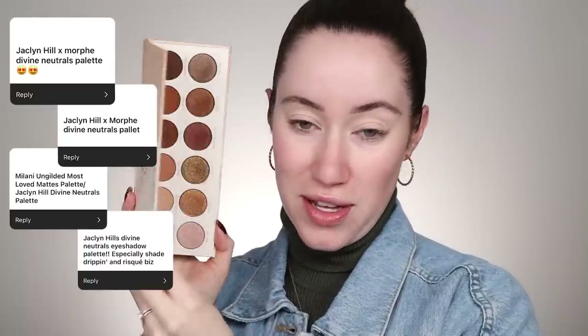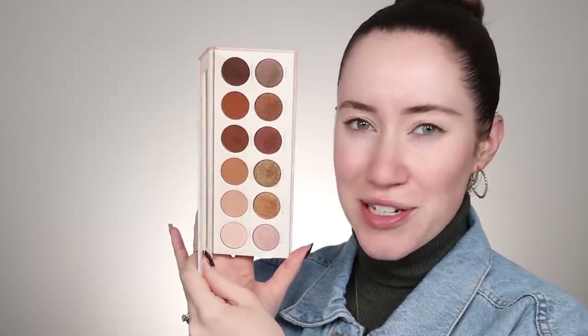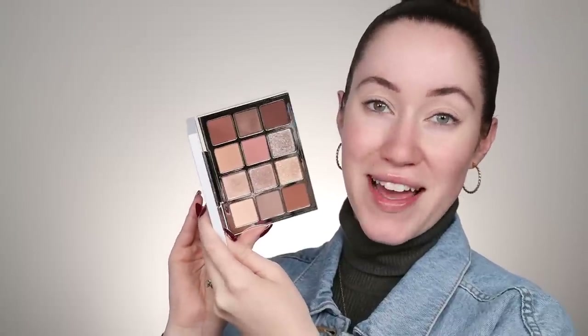Before I get into that, I wanted to mention some of the other eyeshadow palettes that got submitted several times as honorable mentions. Four of you guys said you're loving the Morphe and Jaclyn Hill Divine Neutrals Palette — such a good one, and the colors are really perfect for fall. Four of you said you're also really loving the new Makeup by Mario Ethereal Eyes Palette, which I recently picked up and tried out and really am loving myself.